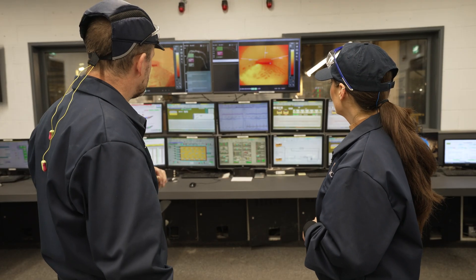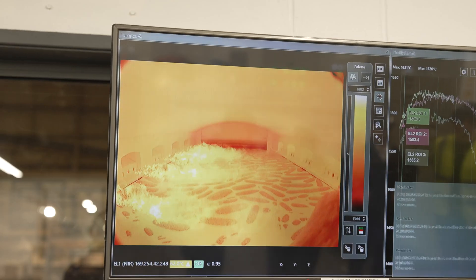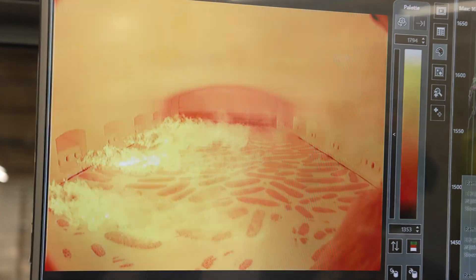You can see the cameras on the screens there showing the actual inside of the furnace. We've got amazing cameras that can withstand the heat in there, and that shows the glass moving forward and the batch slowly melting as we go through.